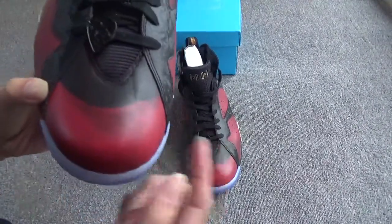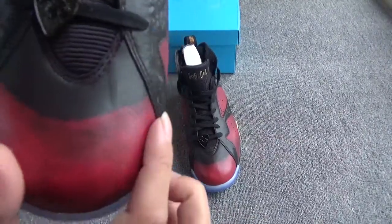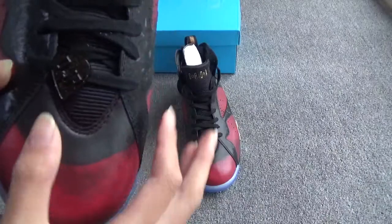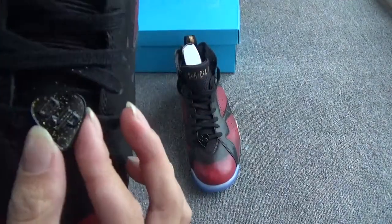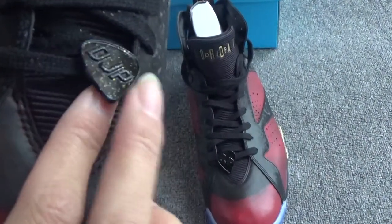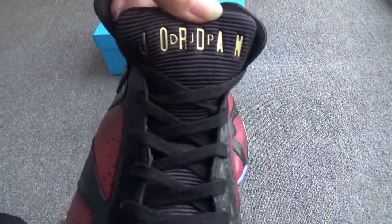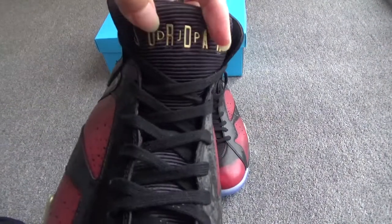Let me show the details. First, the top tongue box — made of two colors, upper black and bottom black. There are many golden dots and the letters 'DJP'. On the upper you can see 'Jordan' in golden color — J-O-R-D-A-N — and also 'DJP'.